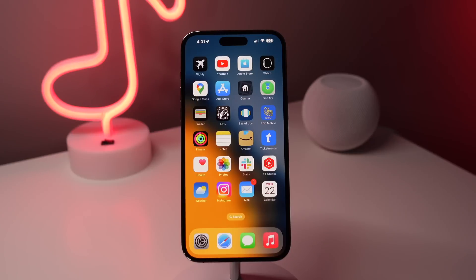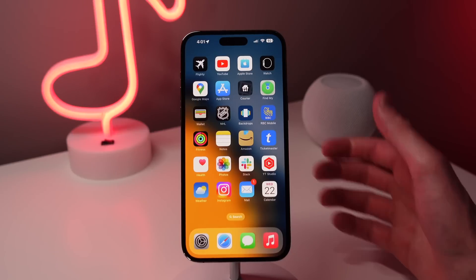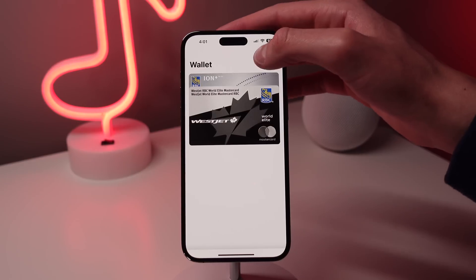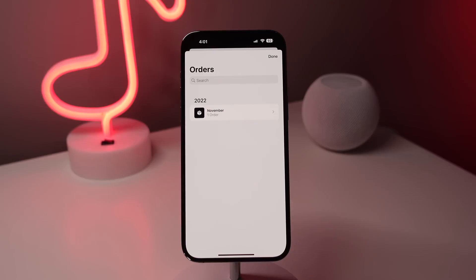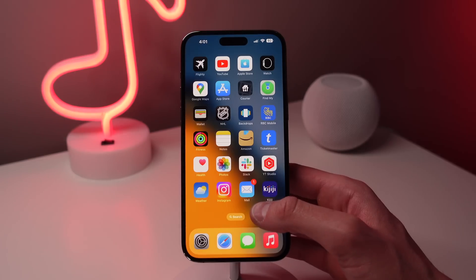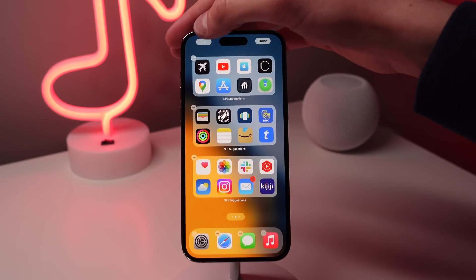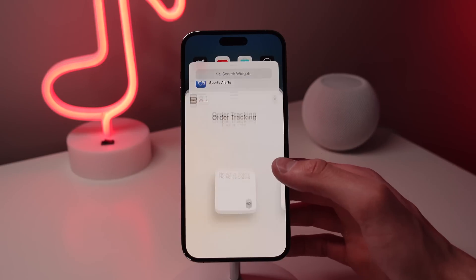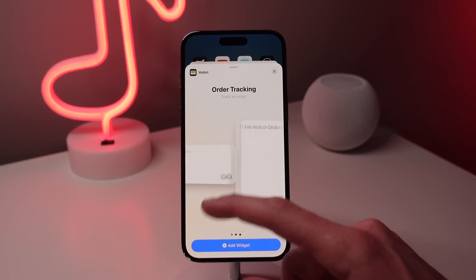When iOS 16 first came out, Apple introduced a new feature for the Wallet application that lets you track all of your orders purchased using Apple Pay. In iOS 16.4, there is now a widget for your home screen that lets you see all of your active orders. To add this to your home screen, simply press and hold, then press the plus icon in the top left. Then scroll down and choose the new Wallet widget, and you have three different sizes to choose from.